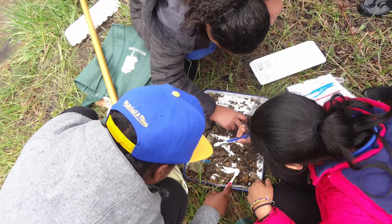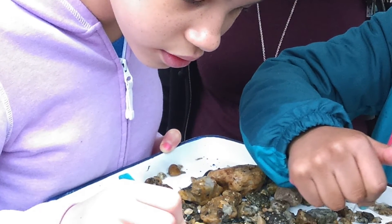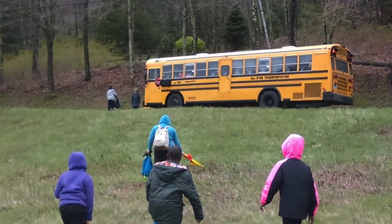These hands-on experiences help students to connect to their school subjects and the natural world in a personal way.